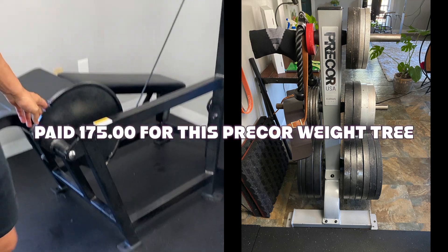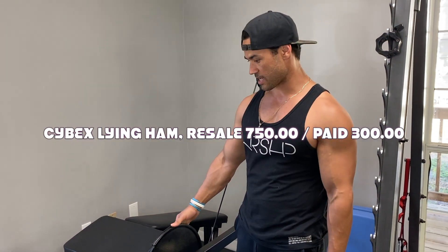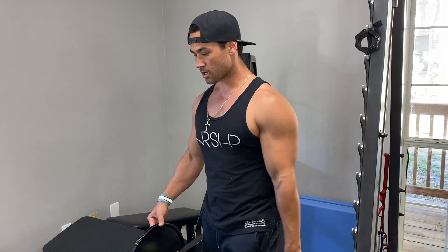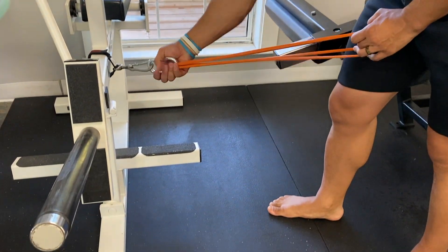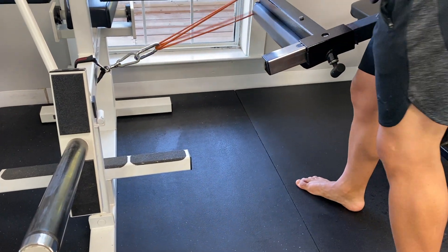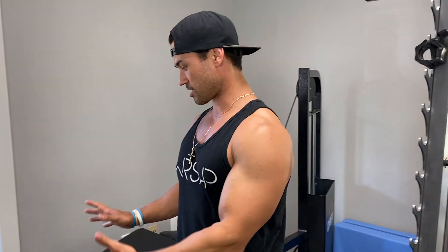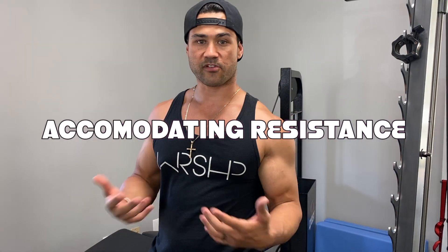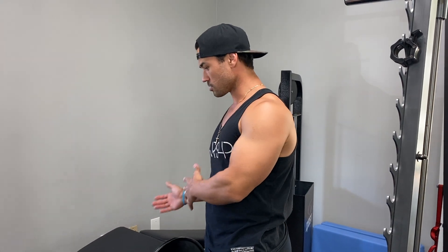Next up we have this Cybex lying hamstring curl, which has been amazing. Tanya uses it all the time, I use it all the time. What I love about it is I take bands, carabiners, and straps and wrap them around specific pieces of the machine to activate specific ranges of motion. A lot of people are weak in the contracted position of a muscle, so if you can overload that contracted position you can force more tension where they're the weakest.